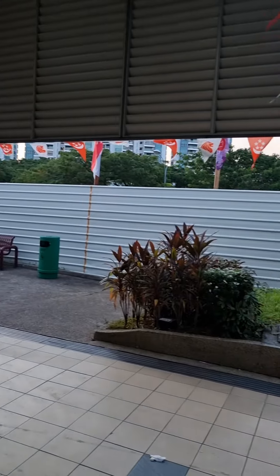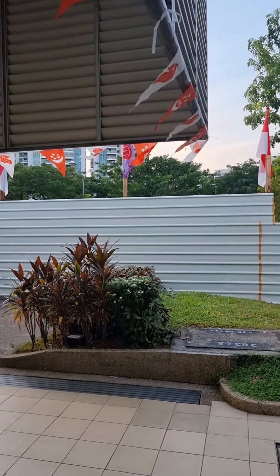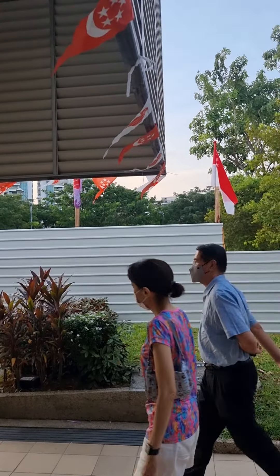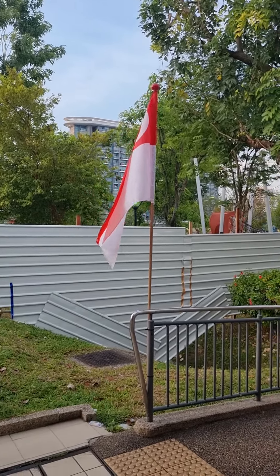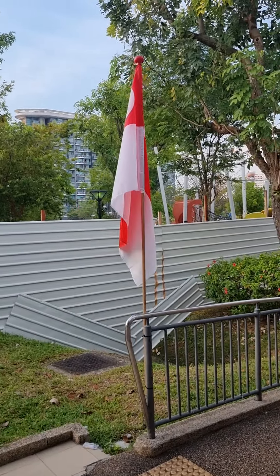National Day is in August, so that would be lovely. I'll try focusing on the flag just to finish and get a nice moving end.